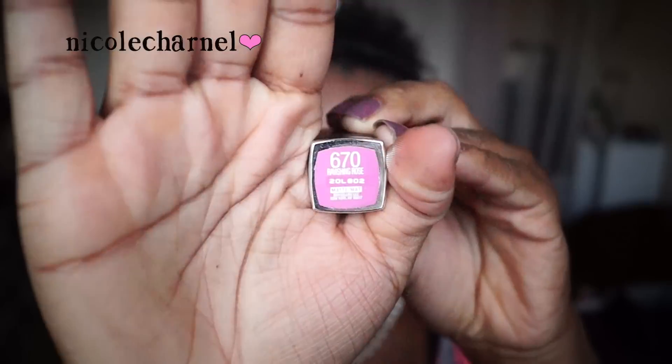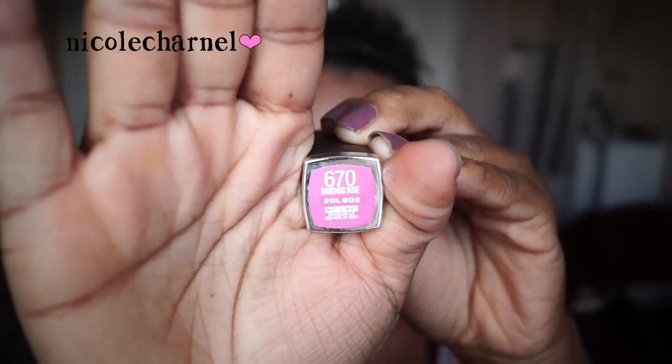The next color is Ravishing Rose and it's a pink color. This one is the least of my three favorites. I thought it was going to be a little bit darker, more vibrant, but it's kind of like a pale pink and it just doesn't look the greatest on my lips. I kind of have to wear a lip liner with it just to blend it out. It's not bad by itself, it's just not what I was expecting.